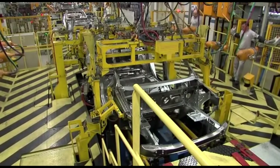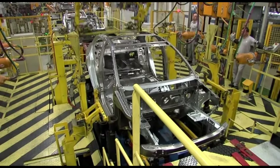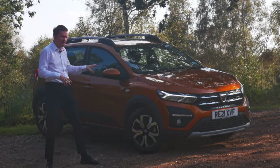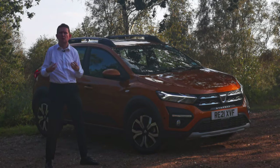Gone are the days where Dacia would use a previous generation Renault platform to build their cars. Now the new Sandero and Sandero Stepway benefit from the latest generation of Renault platforms, so this car sits on the same platform as the existing Clio. As a result, it benefits from more refinement and more comfort.